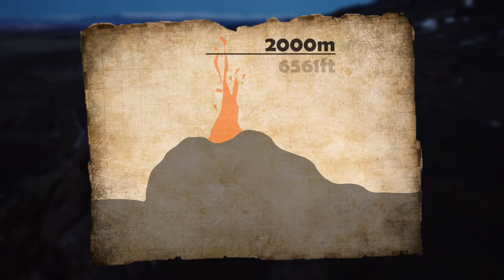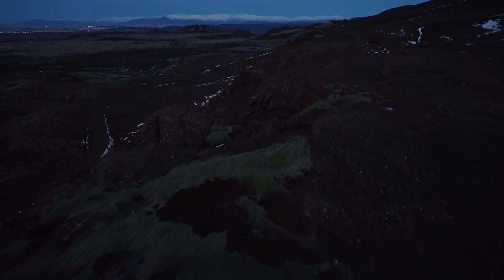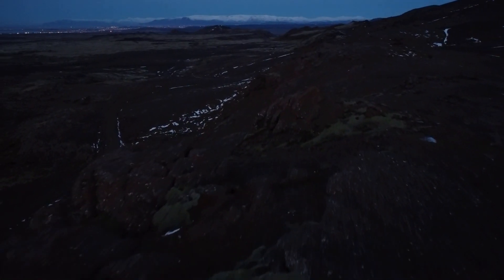That means the fountains in Þjórsárhraun could have reached double that, with the largest ones possibly reaching 2,000 meters, or 6,561 feet — which would have reached higher than Iceland's highest peak. That is just crazy.